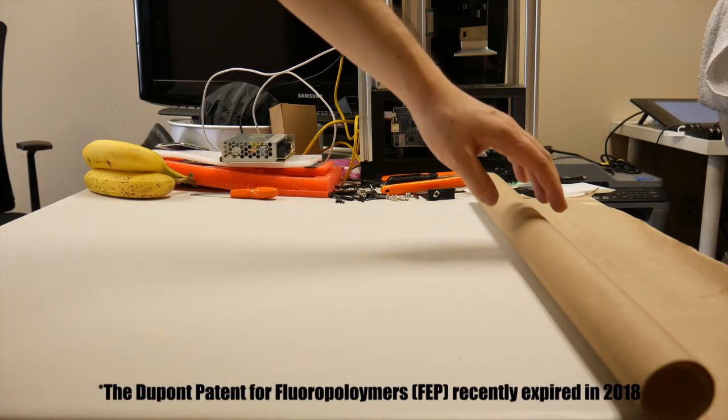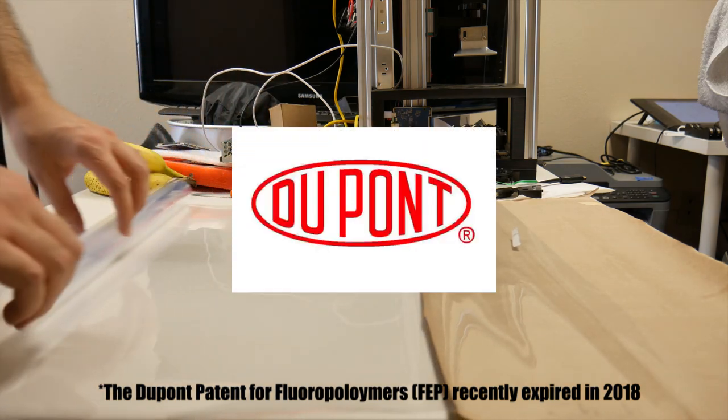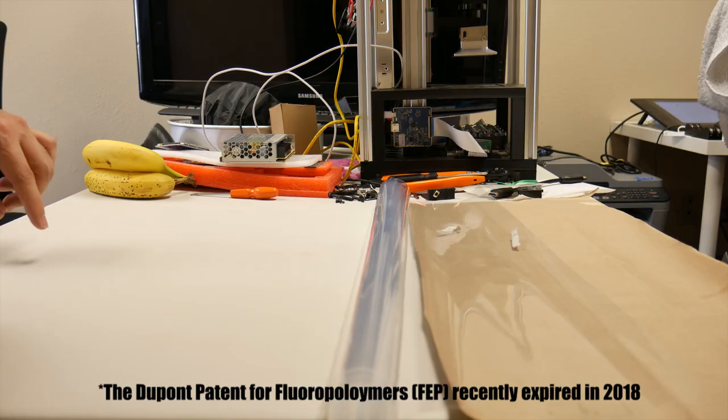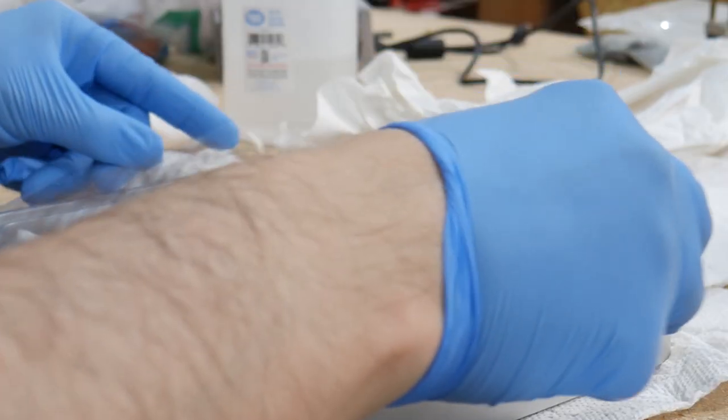In my last FEP video I mentioned that FEP as a material is the intellectual property of the DuPont Chemical Company, which means only companies that are officially licensed can actually produce the material. So it actually makes it quite easy to trace the source.